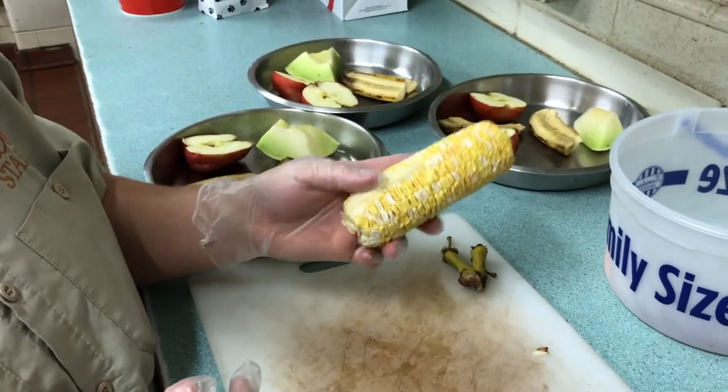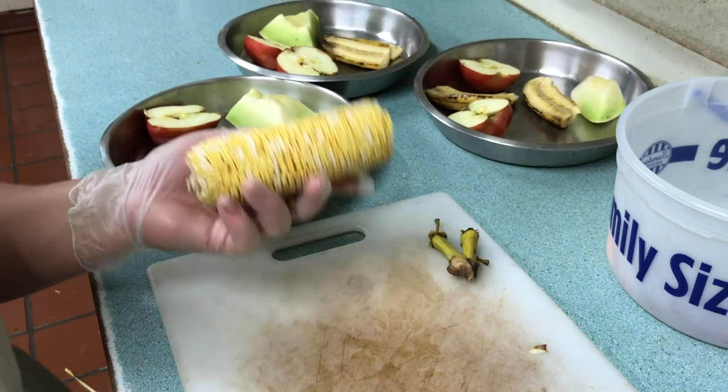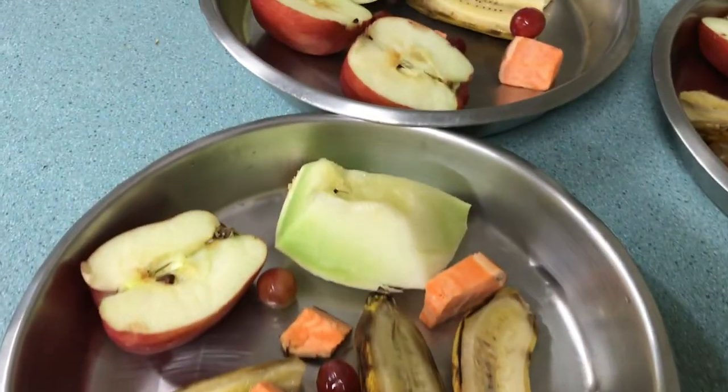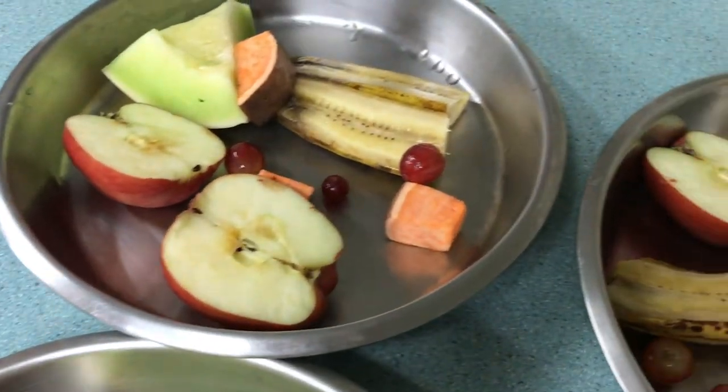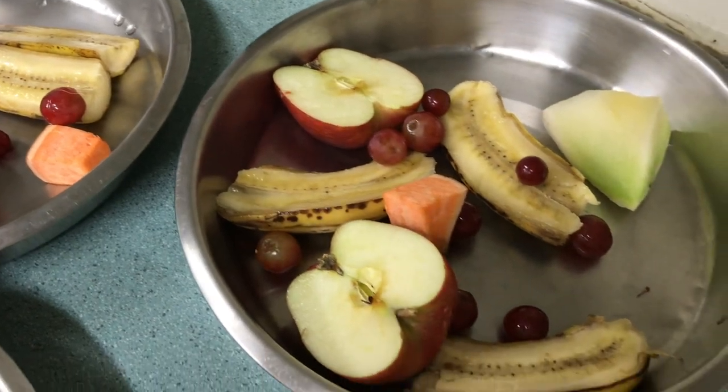As a treat, we do have corn for them. This is not something they get every day — they get it probably once every couple of weeks. Other items include strawberries, hibiscus flowers, and we'll also give them a little bit of acorn squash to chew on to help keep their beaks trimmed.